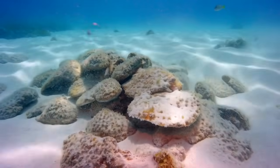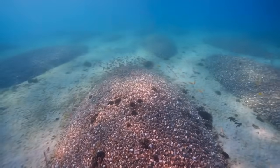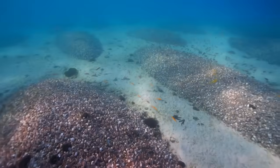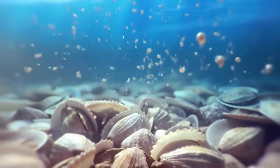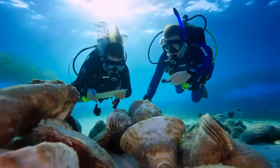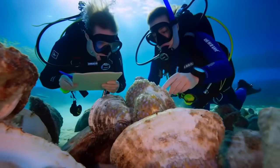Each shell became a potential attachment site for oyster spat. Because the shells were concentrated in specific areas rather than scattered across miles of seafloor, oyster larvae settling from the water column had extremely high success rates finding suitable habitat. Marine biologists documenting the sites found baby oysters attaching within the first year.